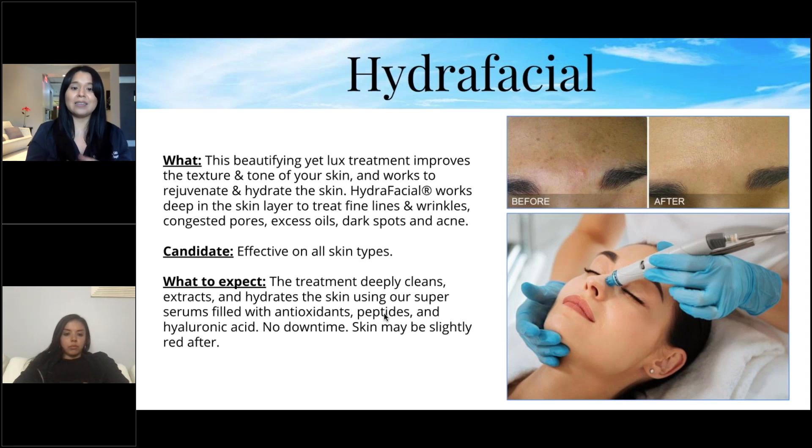The HydraFacial deeply cleans, extracts, and hydrates the skin using super serums filled with antioxidants, peptides, and hyaluronic acid. There's absolutely no downtime — your skin may be slightly pink but it calms down in about 10 minutes. It reaches deep into pores to remove oil and dirt, then infuses hyaluronic acid and peptides. Many clients are left with a nice plump glow to their skin.